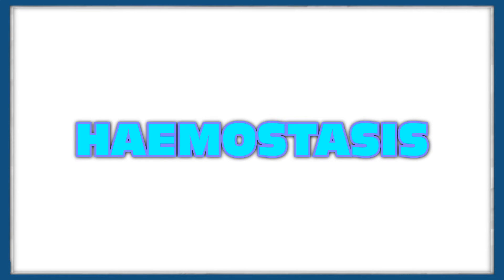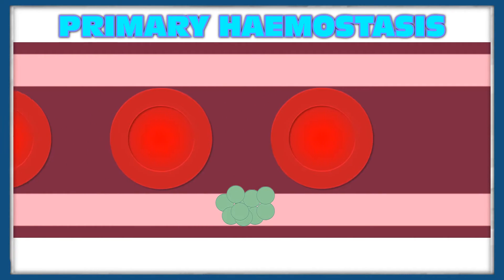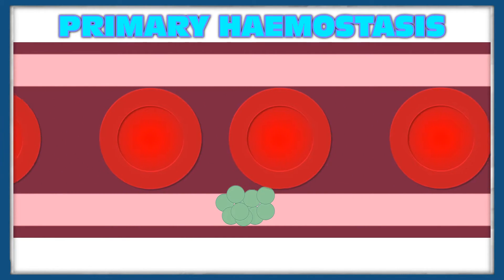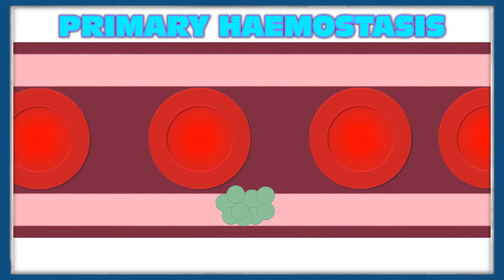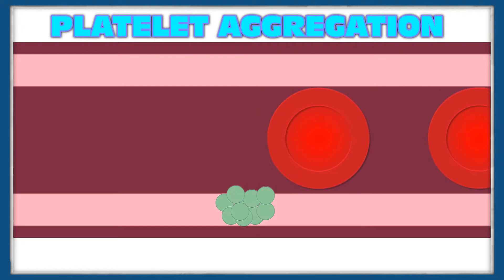They do this through a process called hemostasis, the process that prevents blood loss and takes place in two steps. Primary hemostasis, otherwise known as the platelet response, involves the aggregation of platelets at the site of injury. Platelets have many receptors on their cell membrane that are involved in adhesive interactions, and these receptors are targeted by many different adhesive proteins. This leads to what is known as platelet aggregation, the clumping together of platelets in the damaged area to form a plug that stops further blood loss.